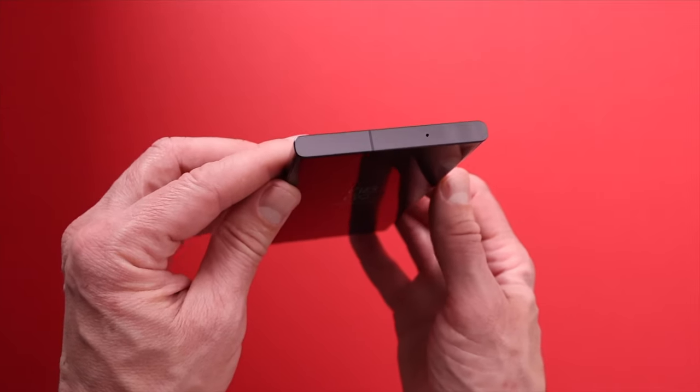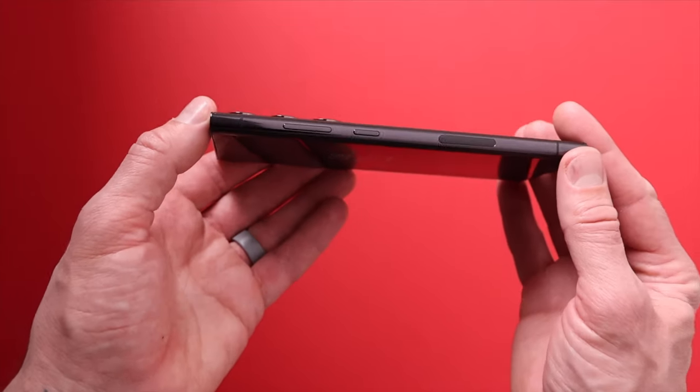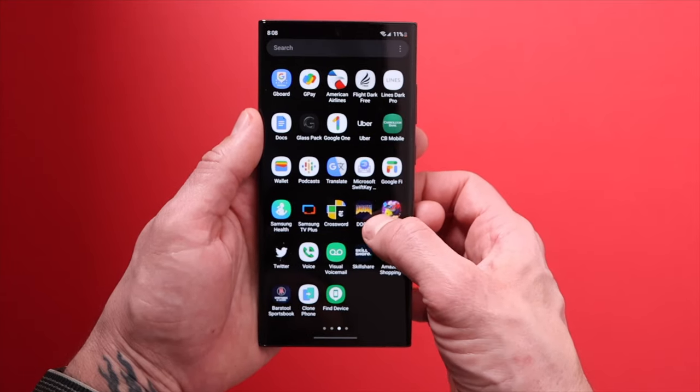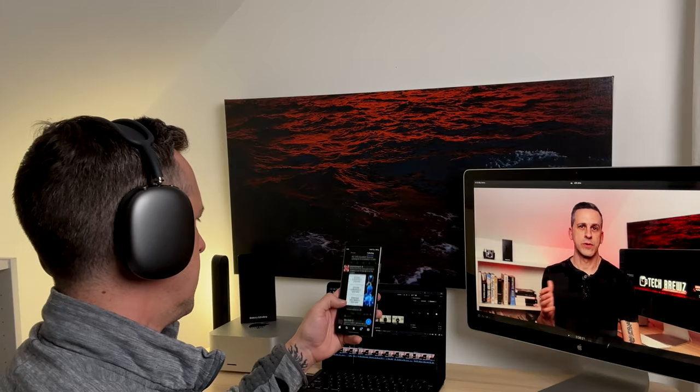On to the design — I love it. It has premium written all over it, from the Gorilla Glass Victus 2 covering the front and back, to the armor aluminum frame that is said to be more resistant to dents and scratches than normal aluminum. I love the rectangle shape with the sharp corners. The front of the phone has a 6.8-inch Quad HD AMOLED display with up to 120Hz refresh rate. Nobody is better in the display game than Samsung — they've been making the best for years. From scrolling through social media to gaming, watching YouTube, or multitasking, it's buttery smooth and I can't get enough of these high refresh rate displays.